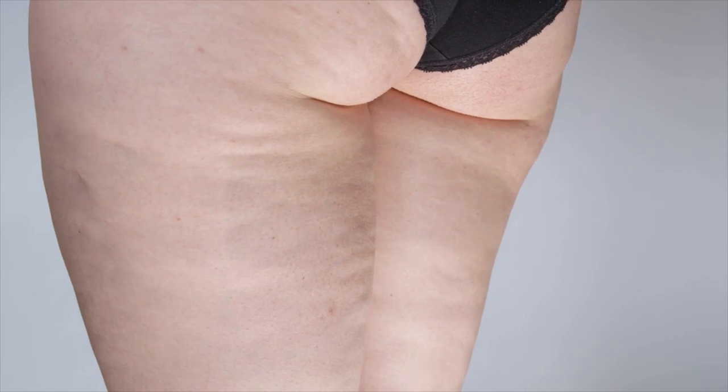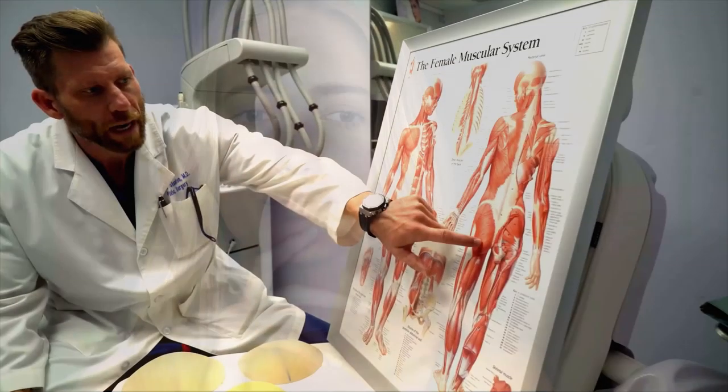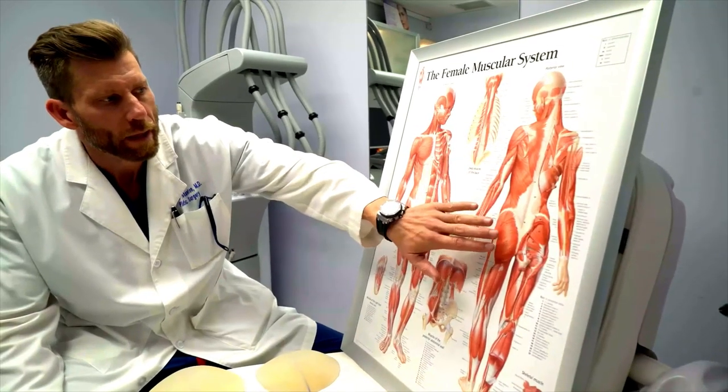Those unsightly rolls on the back of your legs under your buttocks are called banana rolls. Are you considering banana roll surgery? Dr. Ryan Stanton can help you decide.